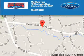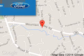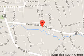Mid-State Ford is dedicated to doing everything possible to ensure that the experience you have selecting your next vehicle is a pleasant one. We are located at 1000 Arbuckle Road, Summersville, West Virginia, 26651.